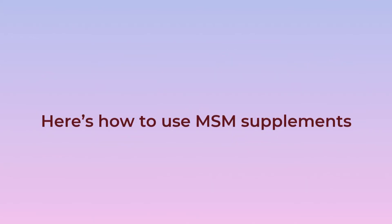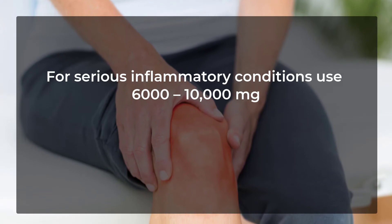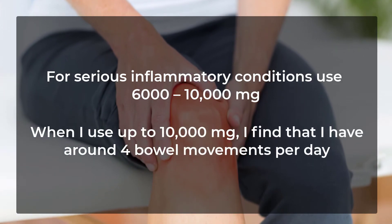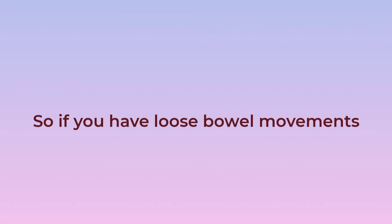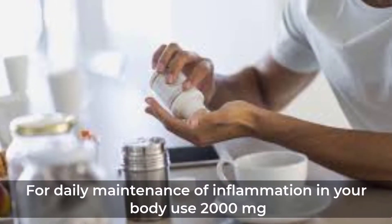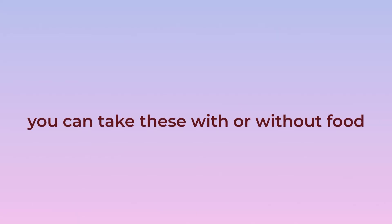Here's how to use MSM supplements. For serious inflammatory conditions, use 6,000 to 10,000 mg. When using up to 10,000 mg, you may find around 4 bowel movements per day, so if you have loose bowel movements you can back off a little. For daily maintenance of inflammation in your body, use 2,000 mg. You can take these with or without food.